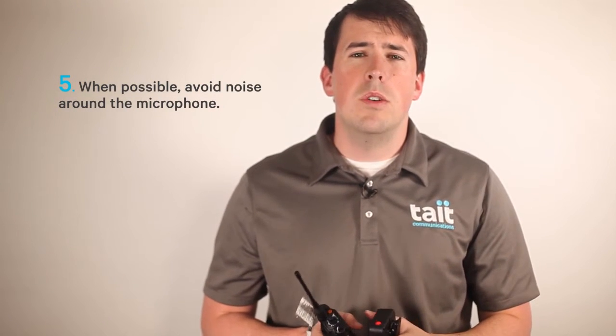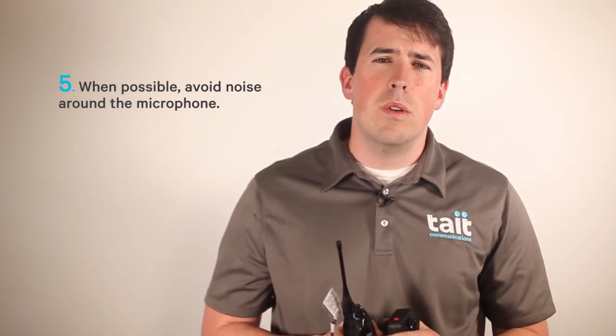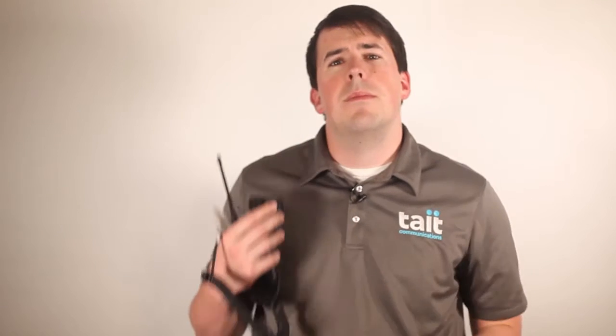Fifth, when possible, avoid noise around the microphone. What you do away from the mic is just as important as in front of it. So if possible, avoid loud keyboards, squeaking chairs, cracking knuckles, whispered conversations, background noise makers, and anything else. It's always better to speak in a quieter area. If possible, move to a less noisy location to improve the quality of your speech, or at a minimum, try to cover up to block some of that outside noise.